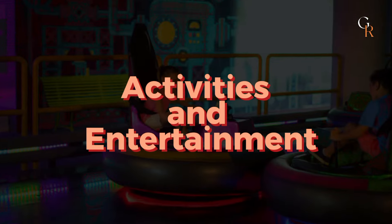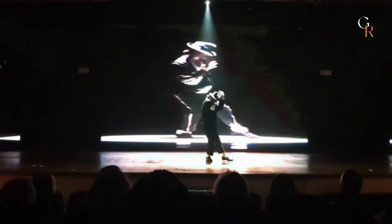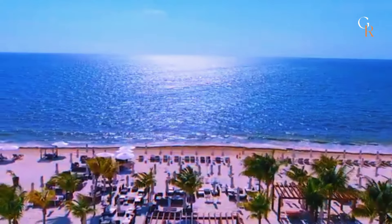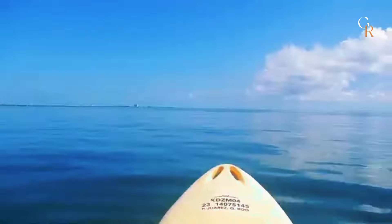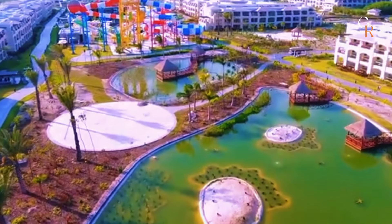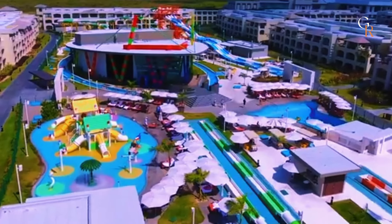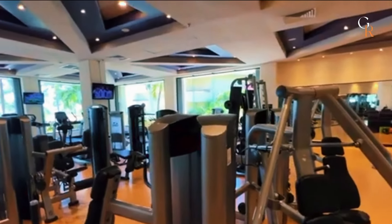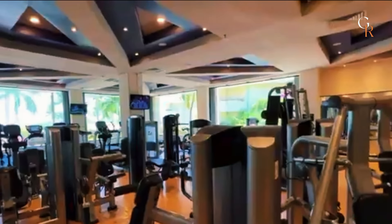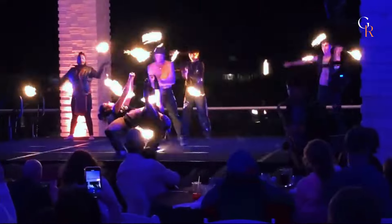Moon Palace Cancun is packed with activities and entertainment options for all ages. During the day, you can enjoy a range of activities such as beach volleyball, water sports, and guided tours of nearby attractions. The resort has multiple swimming pools, including a large main pool and a children's pool with slides. For those who enjoy fitness, there's a fully-equipped gym and daily fitness classes like yoga and aqua aerobics.